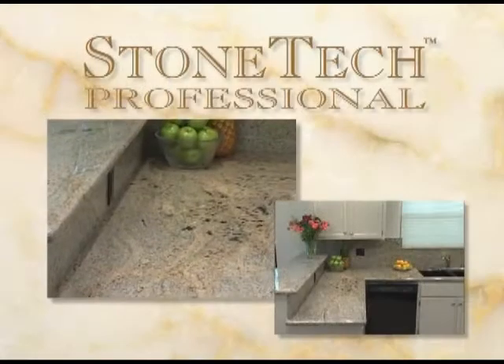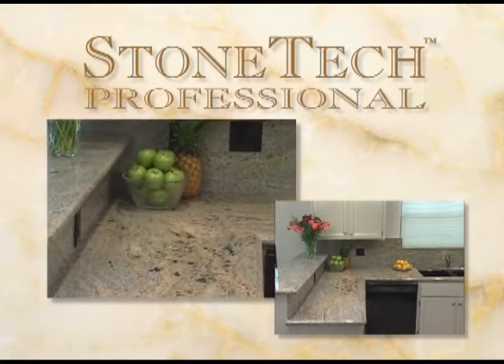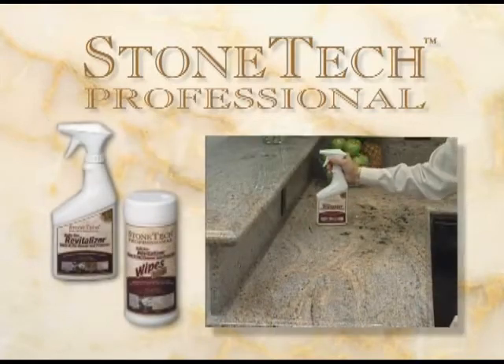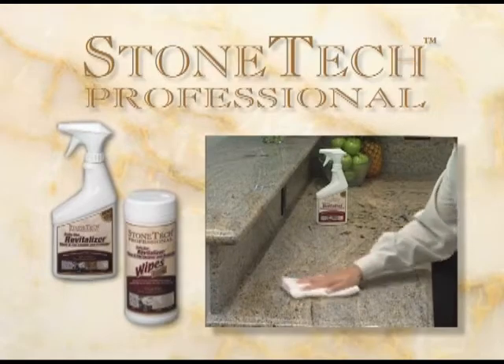With Stone Tech Professional Stone Sealer Products, you will experience unparalleled stain protection that will last several years. And to maintain the stone's natural beauty, clean it regularly with Stone Tech Professional Revitalizer Stone and Tile Cleaner and Protector.